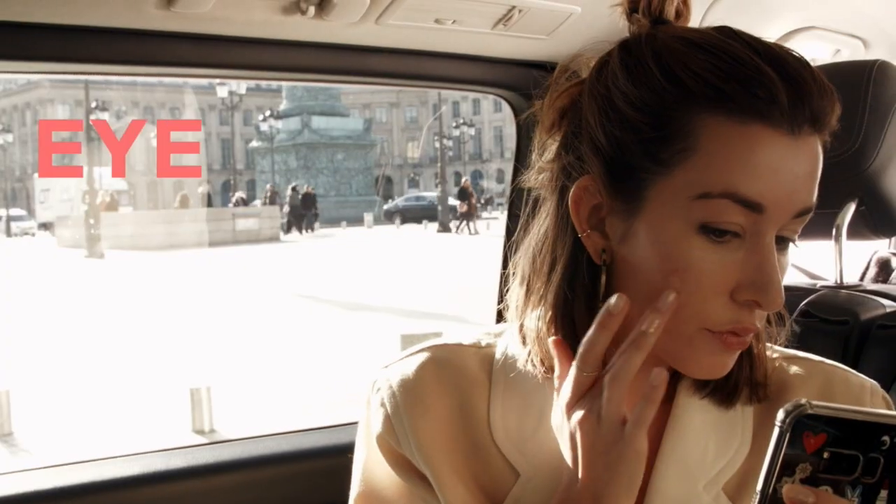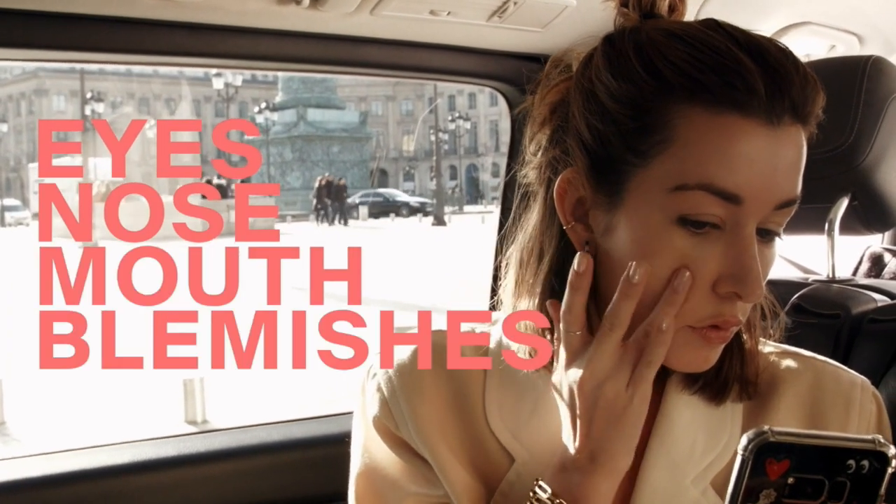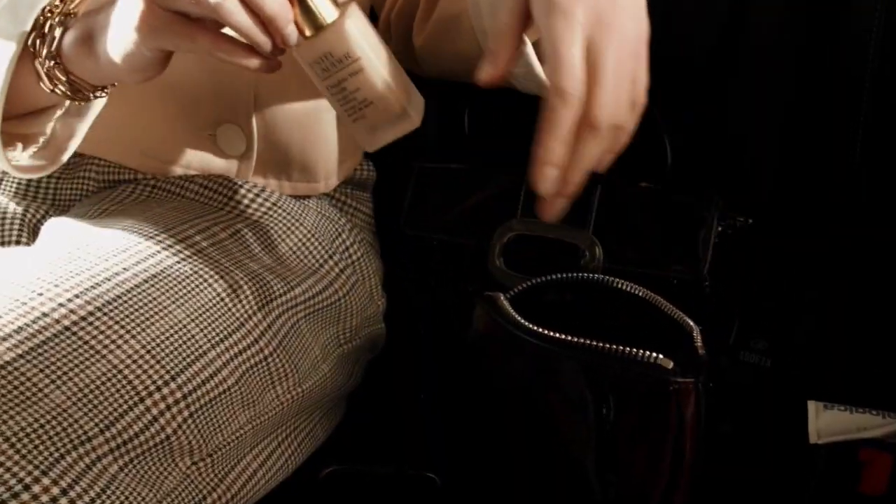So first of all, I fix up where I need it with concealer — under the eyes, around the nose and the mouth, and then just on blemishes.